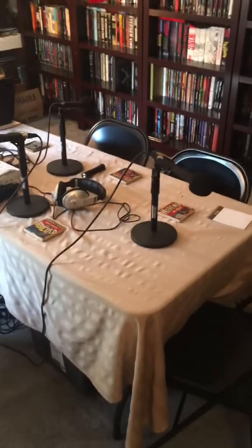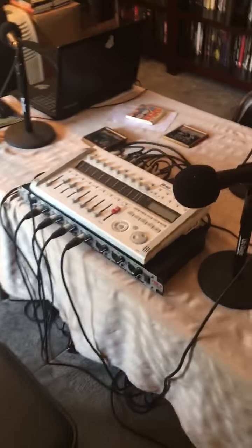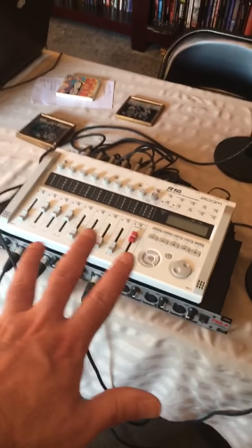This is where we record — here's where the magic happens. This is Dave's area; I'm not allowed to touch it.